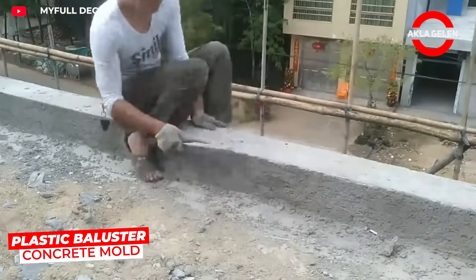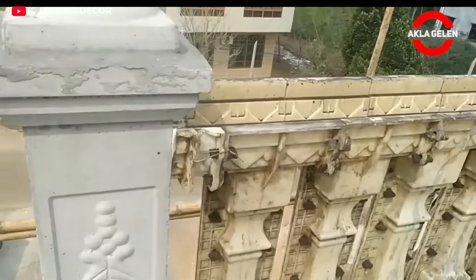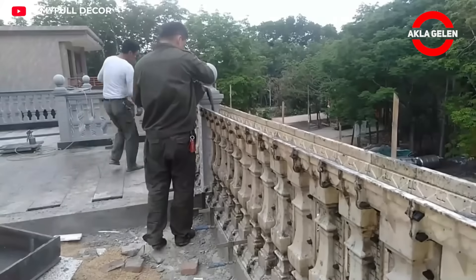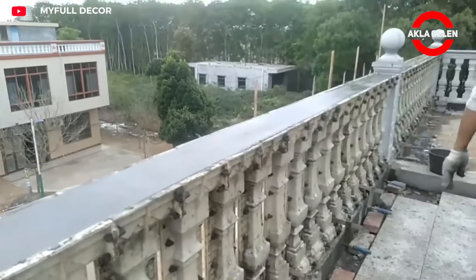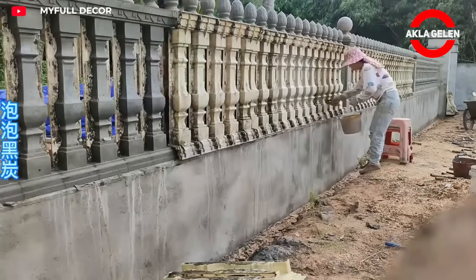Plastic baluster concrete molds are molds made of durable plastic materials such as polyurethane. These molds are used to pour concrete into the desired shape and harden it. Removing the concrete from the mold and making a new casting is quick and easy. Since the inner surface of the molds is smooth, the concrete surface is also smooth and aesthetic.